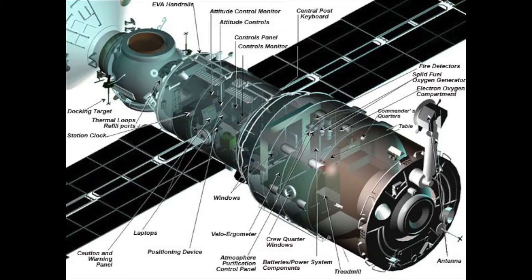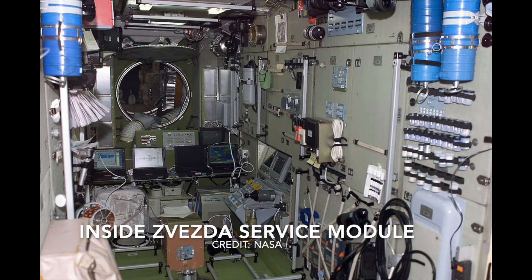The first ISS component was launched in 1998. Two years later, the ISS achieved a significant milestone with the arrival of the third element, the Russian Zvezda service module. This element enabled permanent human habitation of the ISS, which began three months after its arrival.